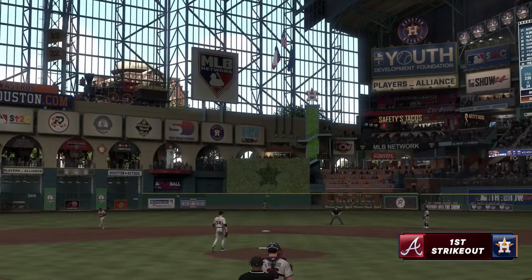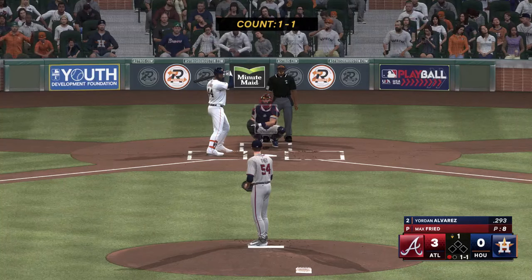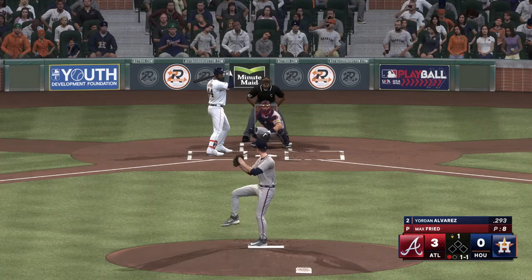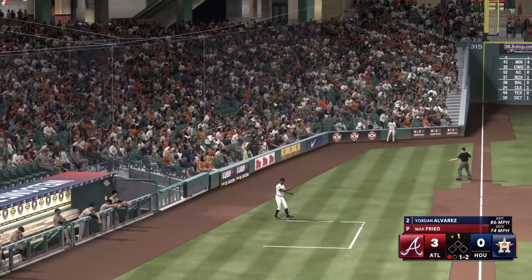There aren't many curveballs in the sport today that break like that thing does — huge movement. It's so difficult to get on the same plane and even think about squaring it up, let alone get a piece and hope he throws something else to keep the bat alive. The 1-1 is fouled off.